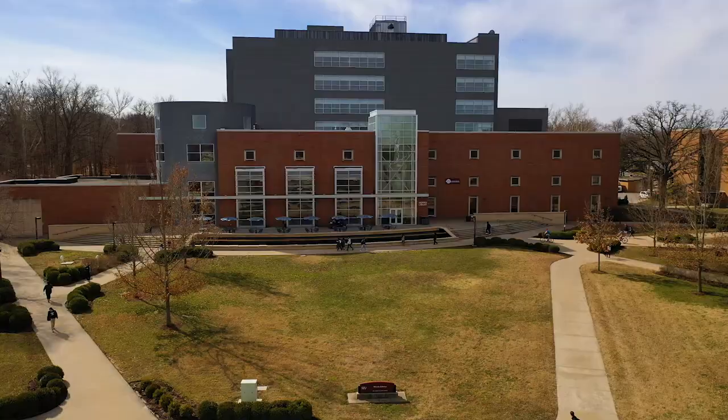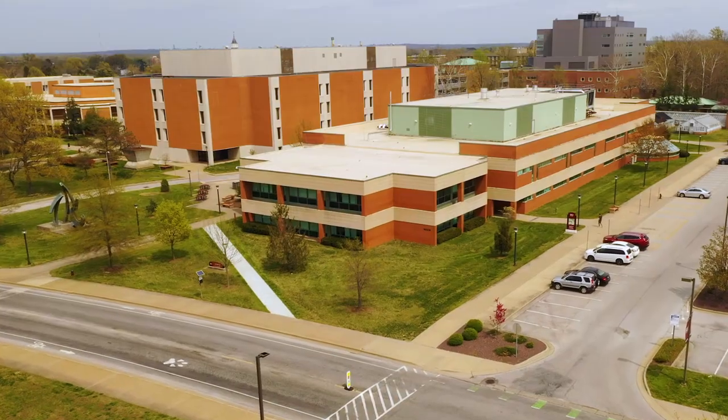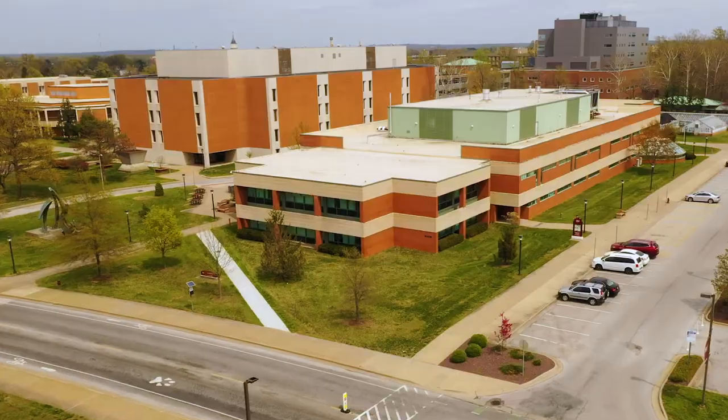Now we're at one of the other main areas of campus. Right behind me we have Morris Library, which holds learning support services for students as well as a writing center where you can get help on resumes and papers. On over we have the Life Science buildings as well as Lindergren Hall, and those hold a lot of the anatomy, physiology, and biology classes on campus.